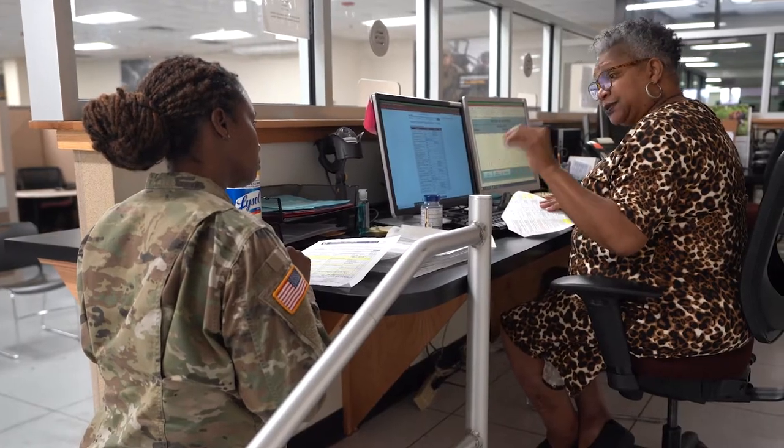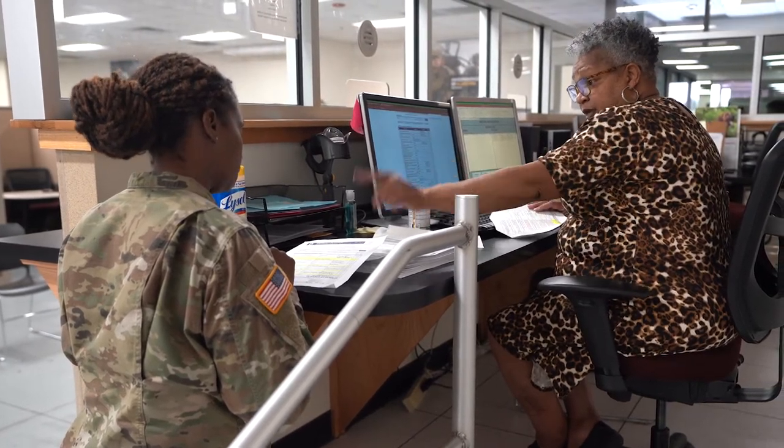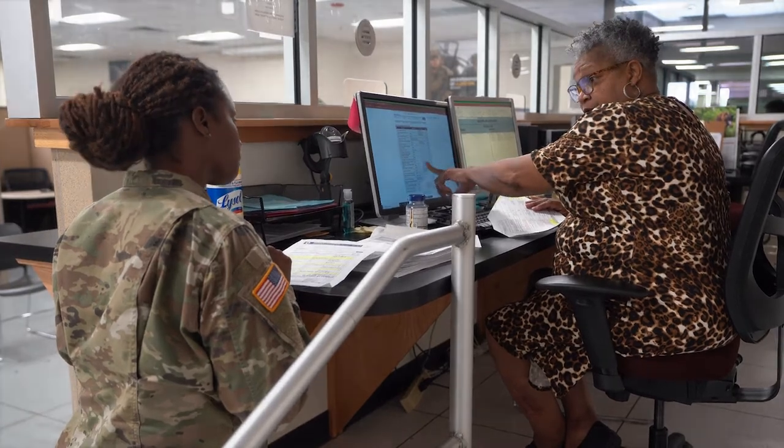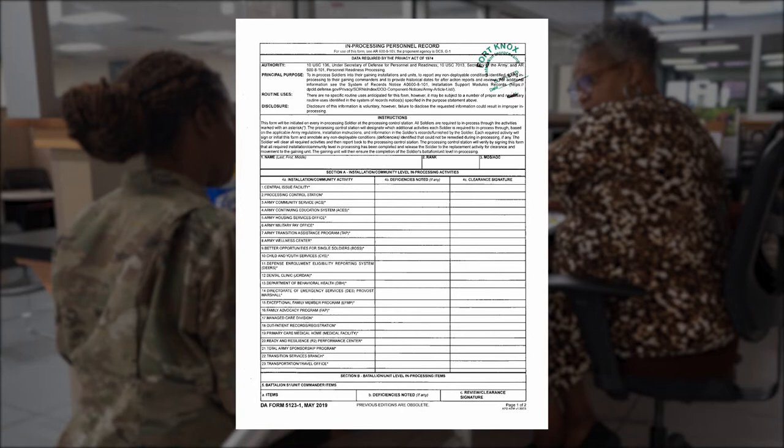During Phase 2, you will again sit with a clerk to complete a records review through IPERMS and validate the manual and digital signatures on your in-processing checklist. You will then be given a final in-processing packet with a green stamp, which signifies the completion of installation in-processing.